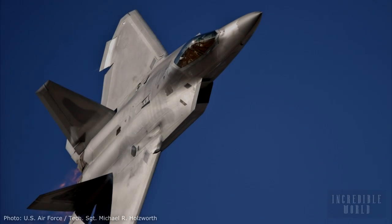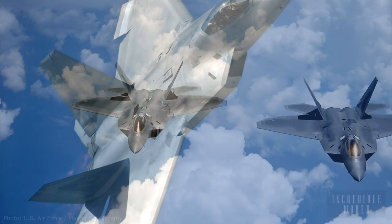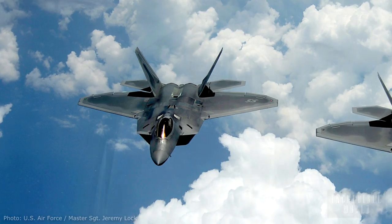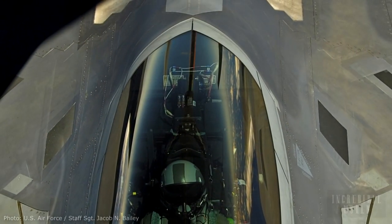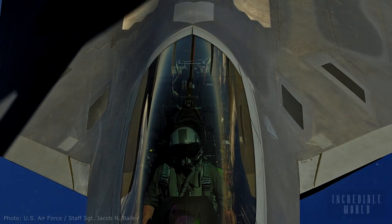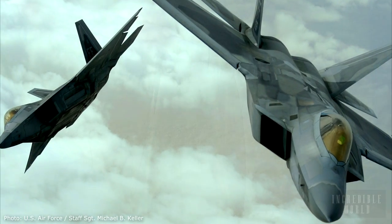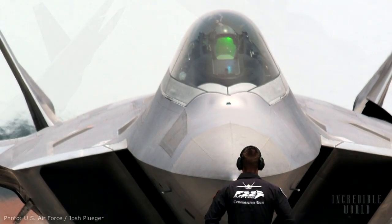As well as being super quick, super agile and super stealthy, the F-22 Raptor is also super smart. Owing to a remarkable fusion of sensors and sophisticated information processing technology, the Raptor pilot enjoys unprecedented battle space awareness and decision making capability. This plane is simply unrivaled by any known or projected fighter aircraft.